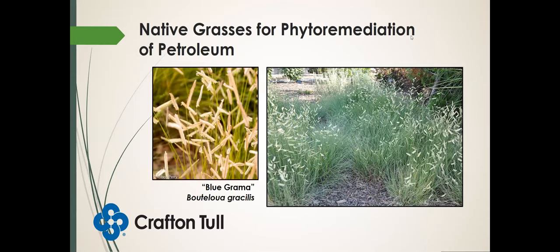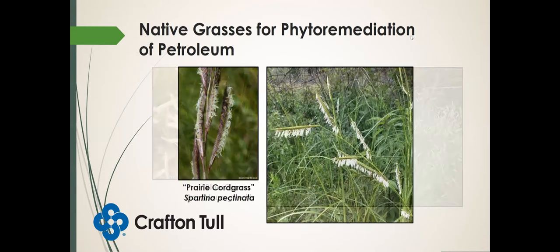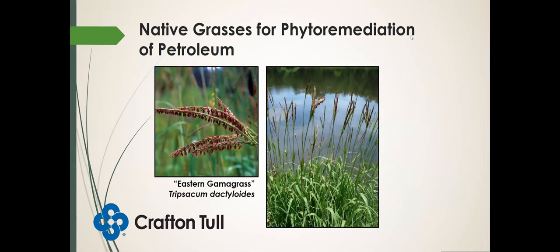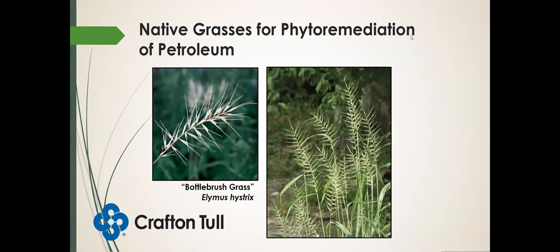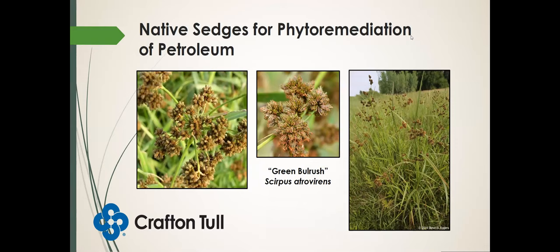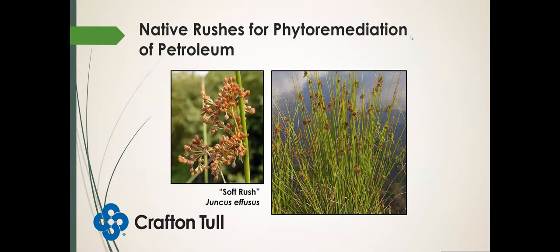Here's blue grama grass — studies have been done on its ability to degrade petroleum. Prairie cord grass and eastern gamma grass — an interesting fact: eastern gamma grass is a relative to the ancestor of corn. Here's our bottle brush grass, one of our wild ryes — a cool season grass. Tussock sedge — here's one of our sedges — maybe you have some wetter soil that needs remediated. Green bulrush and soft rush, also known as common rush — one of the more common species of rushes you'll see. I do have research for each of these species; if anyone is interested, feel free to get a hold of me and I'll send it over.